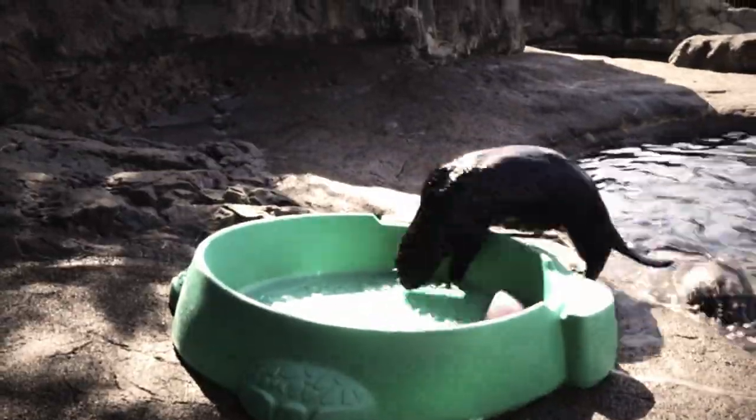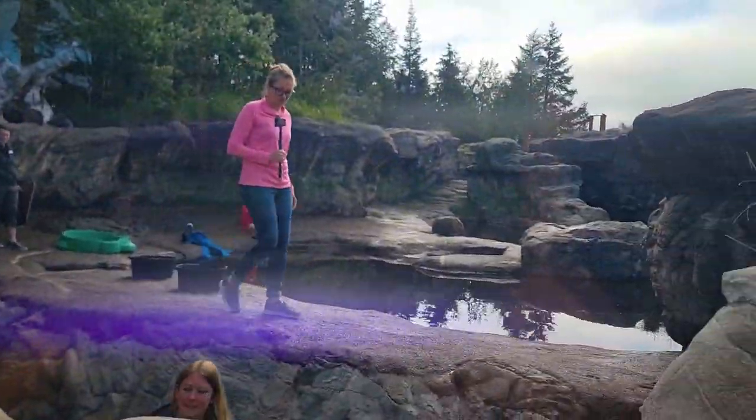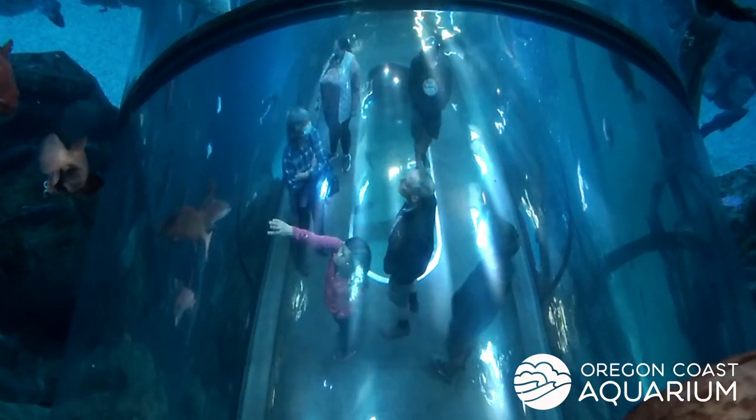But let's start from the beginning. I arrived at the aquarium hours before they opened to the public. I first spoke with their communications and marketing specialist, Courtney. The Oregon Coast Aquarium's mission is to inspire ocean conservation. We've been ocean advocates for 30 years and we want to build that next generation of ocean advocates.